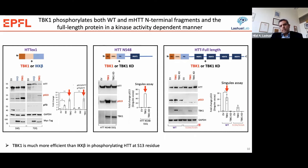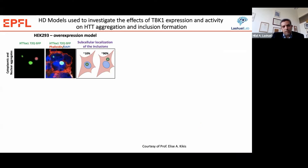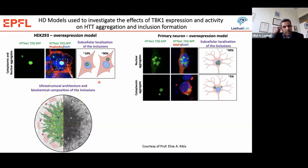Now that we knew TBK1 phosphorylates these proteins efficiently, we tested whether this phosphorylation is sufficient to block Huntington aggregation in different cellular model systems. We used the HEK model system, where overexpression of Huntington results in rapid accumulation of inclusions — typically about 90% cytoplasmic and 10% nuclear. We also tested in primary neurons, where we see predominantly nuclear inclusions, with about 5% of neurons showing Huntington inclusions. This allowed us to look at the effect of TBK1 on both cytoplasmic and nuclear Huntington inclusions.